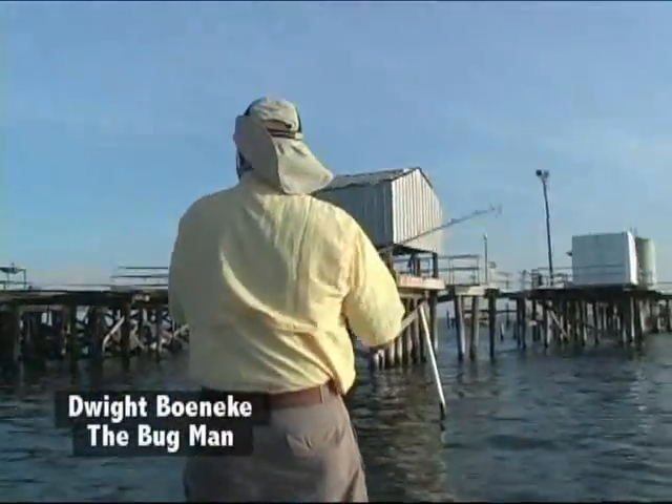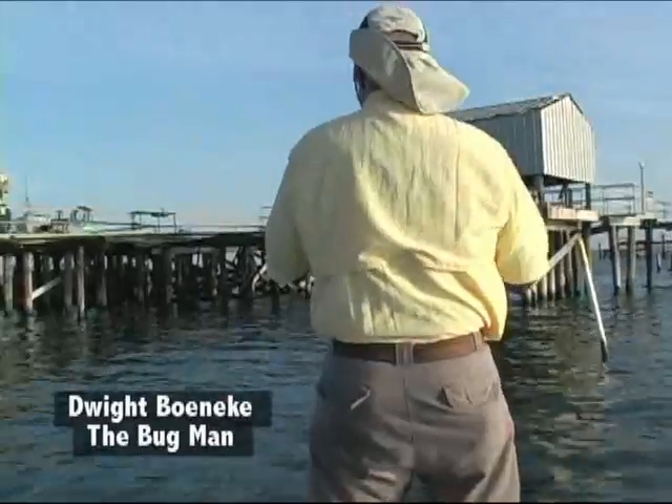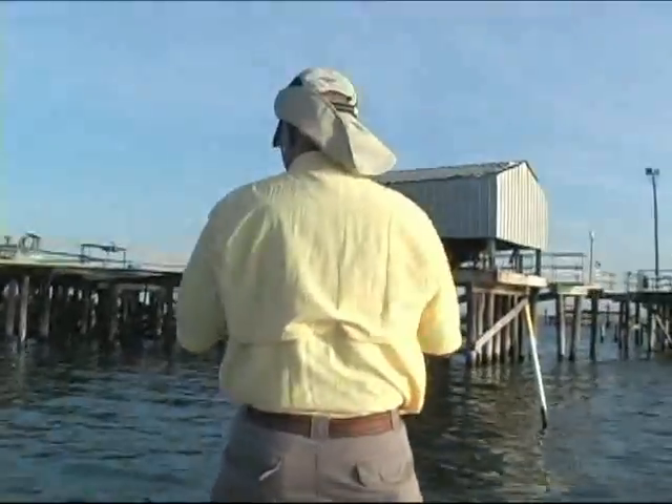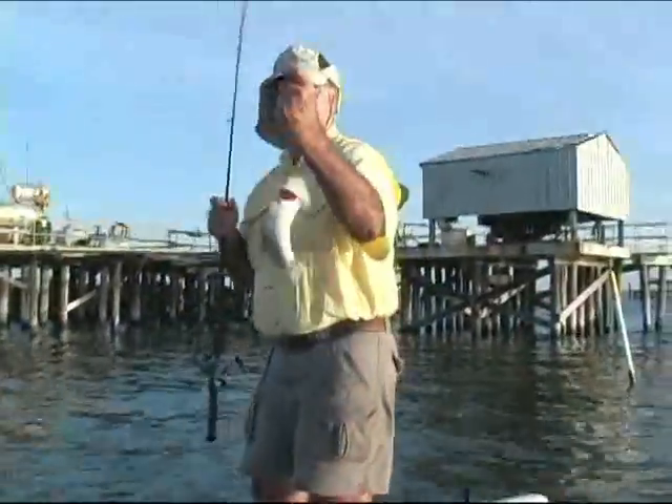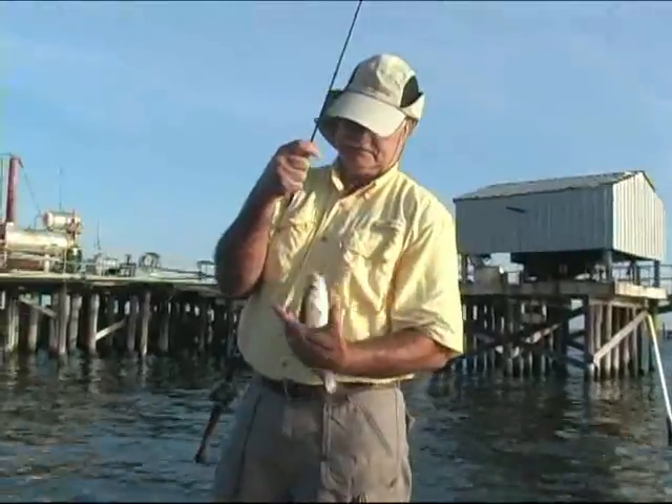Dwight has been friends with Paul since seventh grade and they go fishing together all the time. At this point, Dwight is a few fish in the box ahead of Paul, but the Bug Man isn't going down without a fight. He's going to start throwing live shrimp on a Carolina rig and try to get caught up.